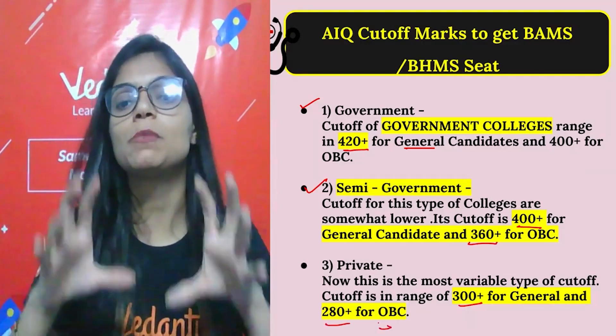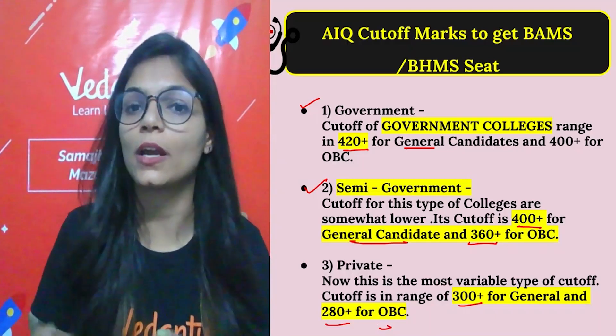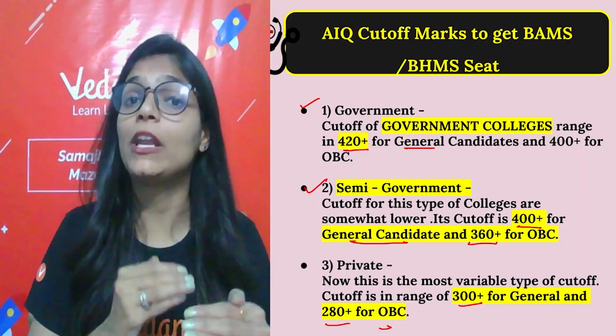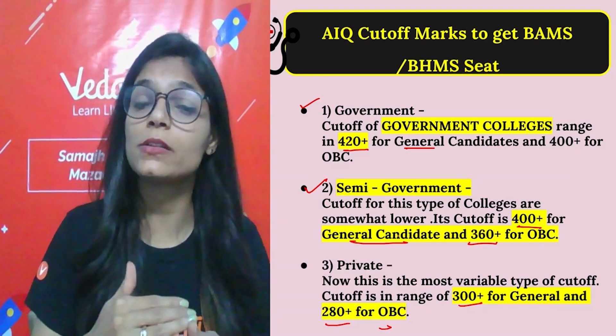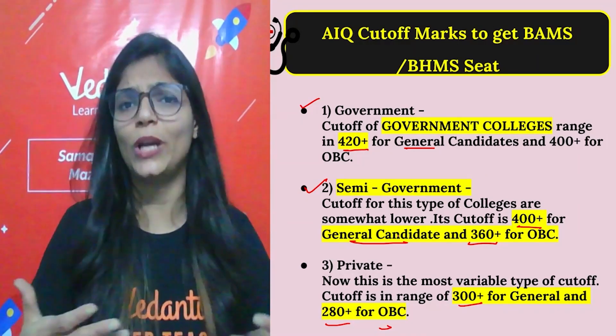For BAMS and BHMS cutoff, it varies by category — you can refer to the notes provided. The cutoff also changes slightly each year, so keep updating yourself with the current situation. We are here to help you stay updated.